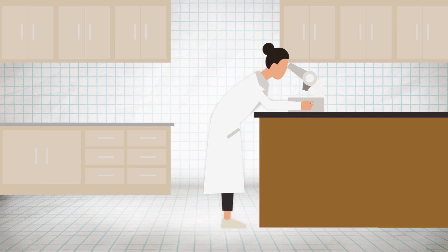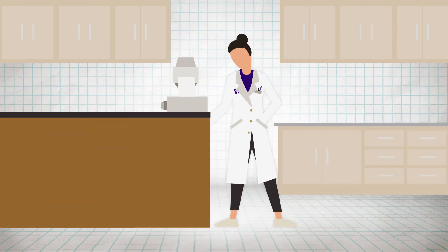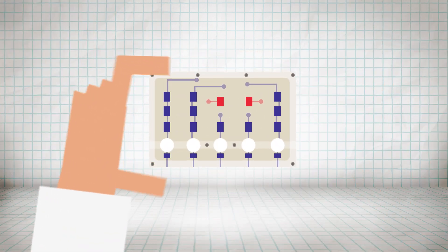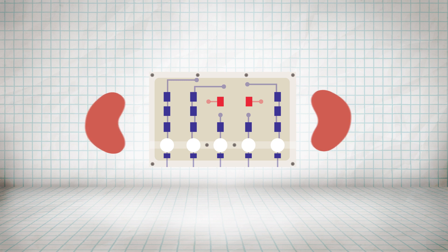Researchers are addressing these challenges with a device called Kidney on a Chip. The size of a credit card, Kidney on a Chip contains live kidney cells that imitate the functions of a human kidney.